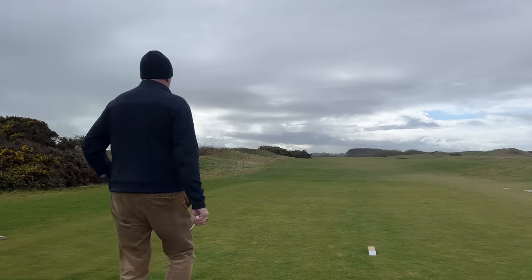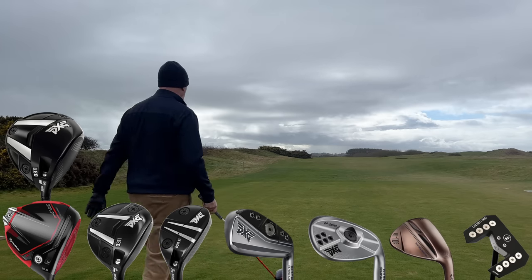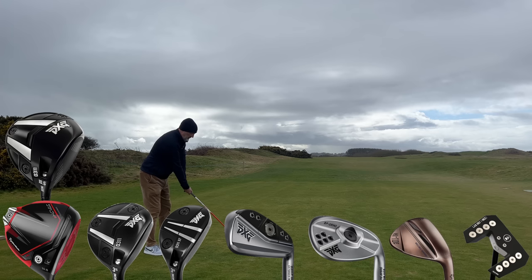Welcome back to the channel. This is a special edition - part two of my Break 40 at Dundonald Lynx. The reason it's special is I managed to play level par for the front nine, which was a surprise and very unusual. I thought I'd carry on recording the back nine to see if I can possibly break par, make par, or certainly stay close to it. I've also got an addition of another driver for the back nine - the PXG Gen 6 - which actually comes into play, so worth mentioning.